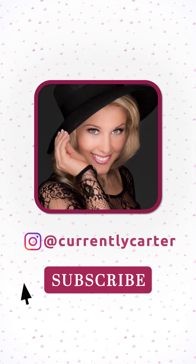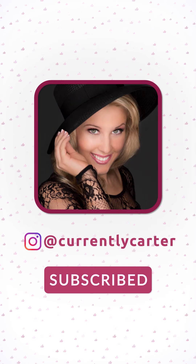Thank y'all so much for watching. If you liked it, please like this video, subscribe, and click the bell so you're notified, because I upload new unboxing videos every single day.